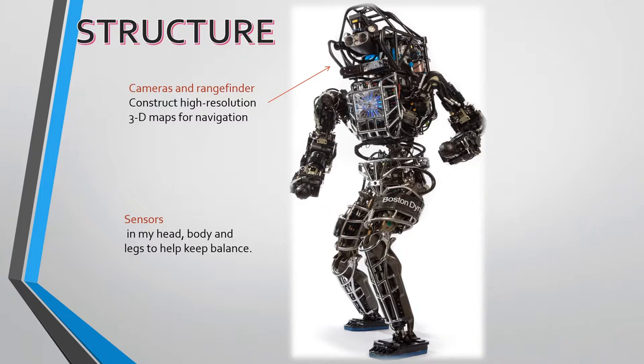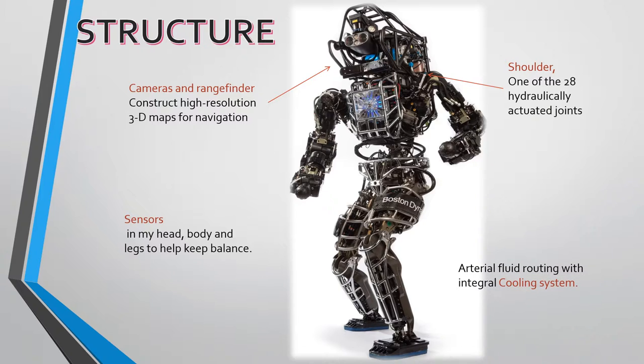In my body, I have 28 joints — 6 per arm and leg, 3 in the torso, and 1 neck joint. Once I'm working, I will produce a lot of heat. In my body there's arterial fluid routing with an integral cooling system.